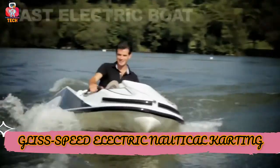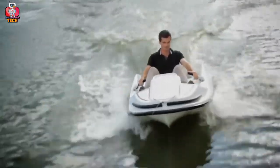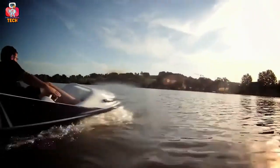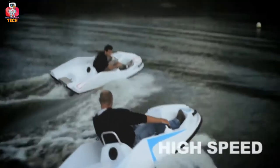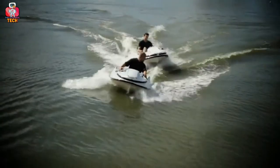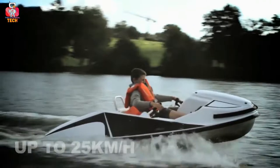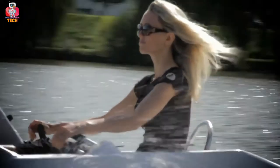Gliss Speed Electric Nautical Karting. The Gliss Speed Electric Nautical Karting is nothing but an electric boat with a fast speed. It is a single-seated boat, meaning one person can enjoy the ride. Talking about its speed, it's up to 25 km per hour. There is another good thing about this great electric boat — it is easy to control. There are handles made to help control and balance the boat, with side handles so that you stay safe from accidents. So what are you waiting for? Get ready for the fun and thrill you can get with your friends.